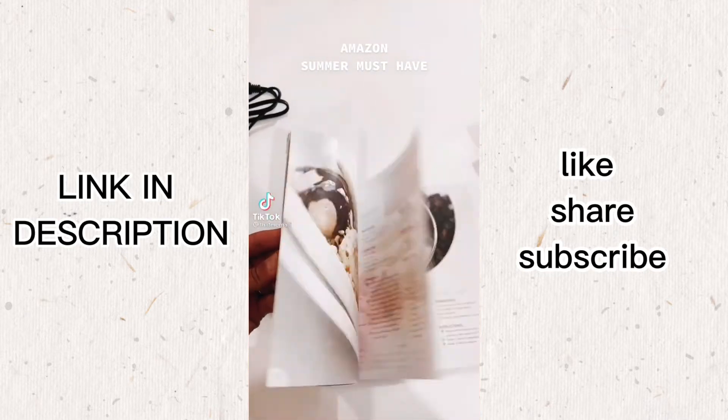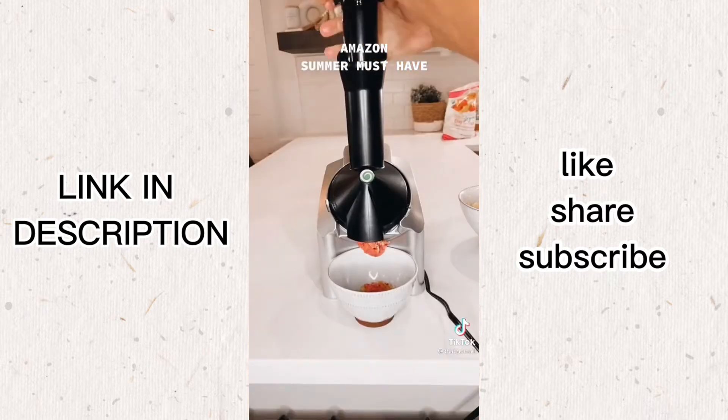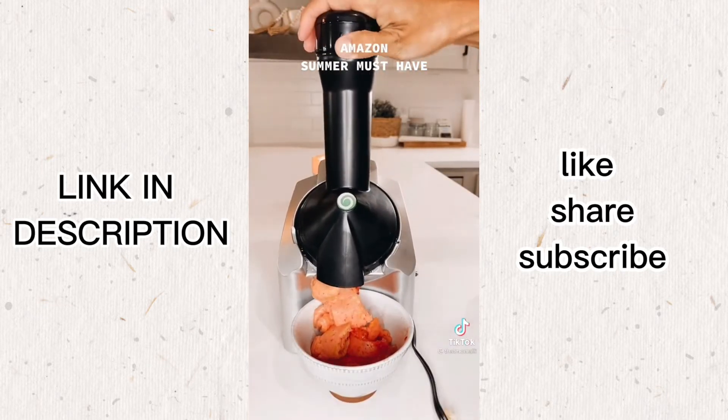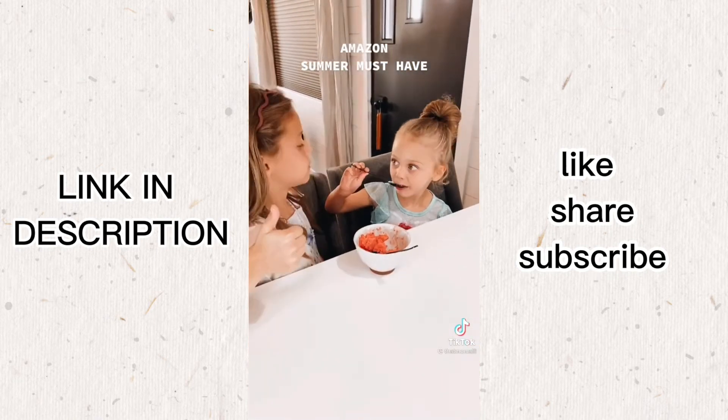Amazon summer must-have. This cool machine is called Yonanas and it's a soft serve maker. It's so simple to use — all you do is put frozen fruit in it and it turns it into soft serve. My kids love this and I love it just as much because I know that they're getting fruit instead of sugar. It's also really easy to clean. I'll link it in my bio for you guys.